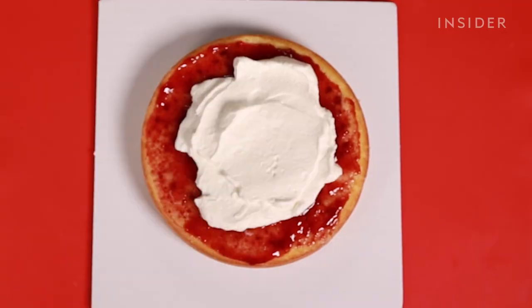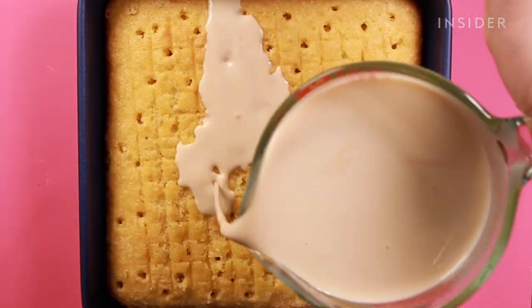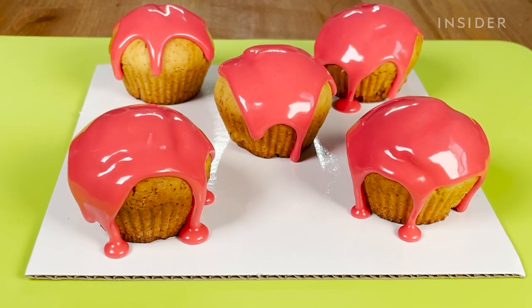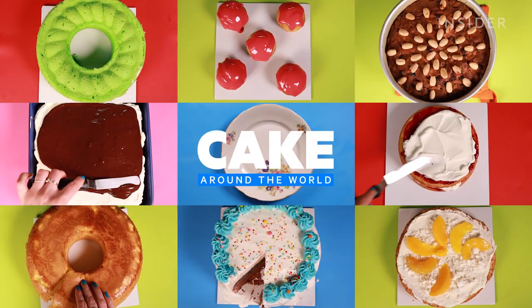Sweet and fluffy, topped with anything from creams to fruits to chocolate, the history of cake dates back to ancient Egypt and pops up in recipe books from almost every culture throughout time. Let's take a look at cake around the world.